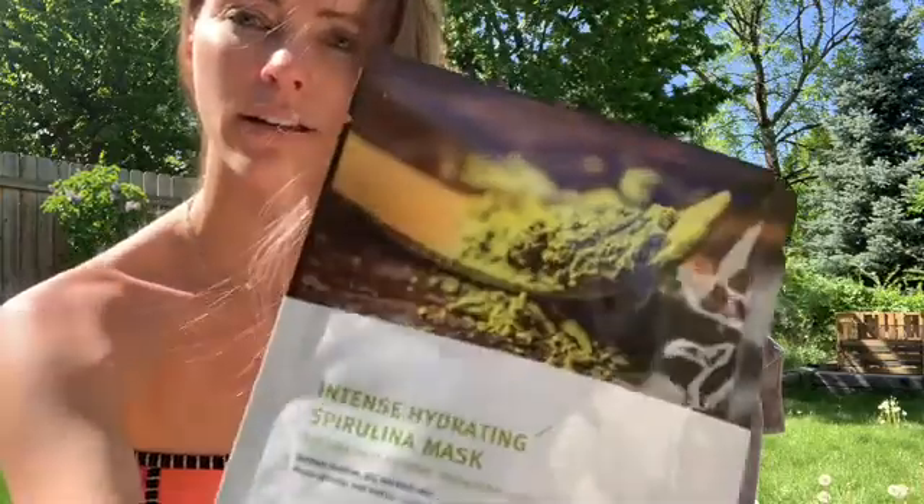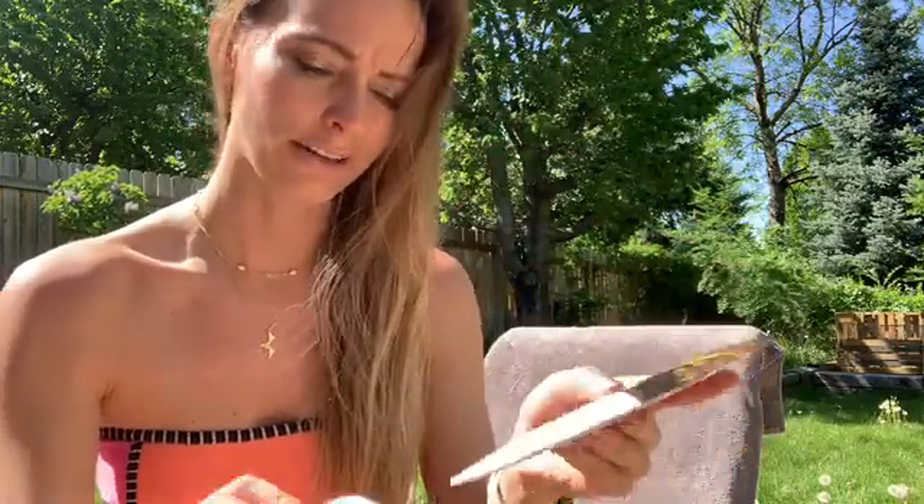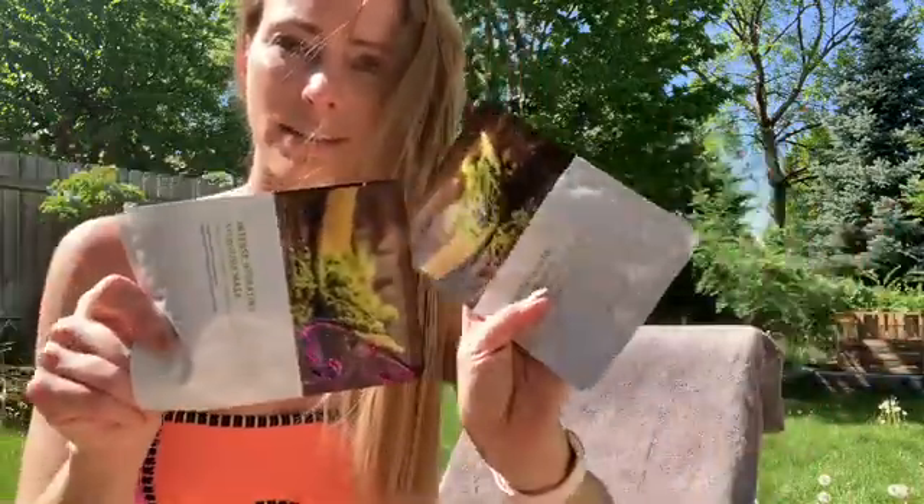Sheet masks! I love getting masks. I've got the Intense Hydrating Spirulina Mask — and another Intense Hydrating Spirulina Mask. All right, so I got two. That's fine. I can do one with a friend, I guess.